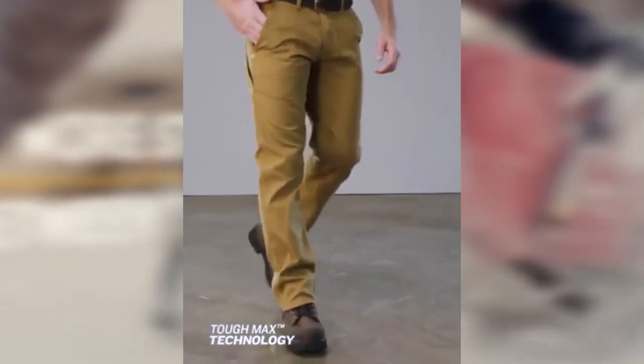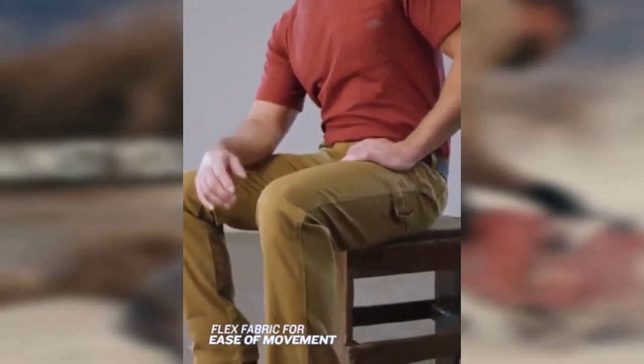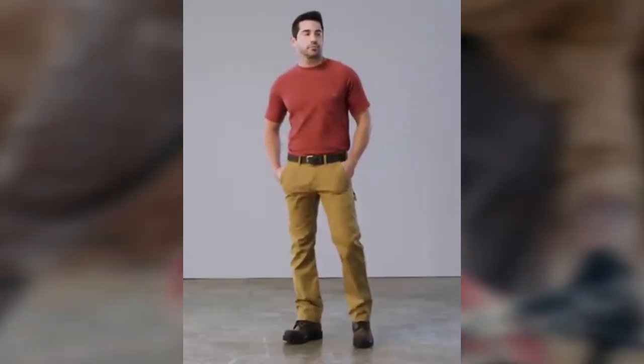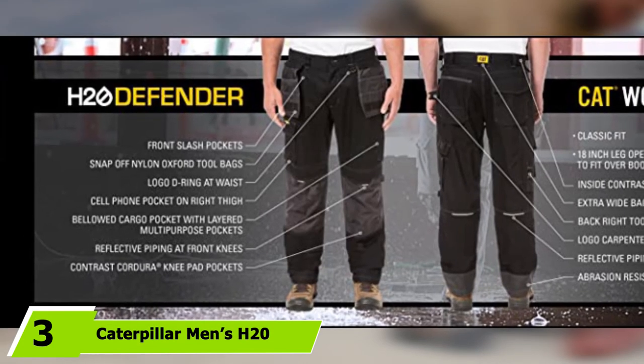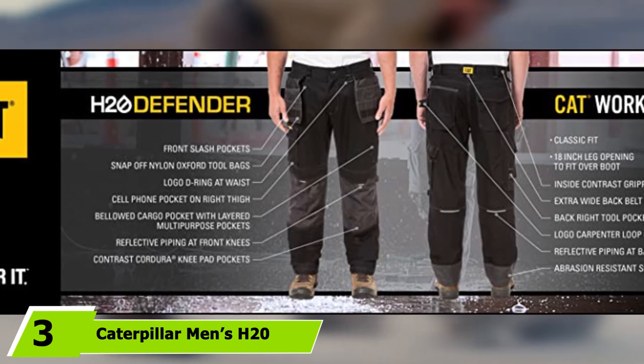Deeper hip pockets would have been nice — you might have a hard time carrying a larger phone without worrying about it falling out or being damaged. Still, the utility loop and dual tool pockets give you ample space to carry small tools. The number three position is held by the Caterpillar Men's H2O Defender Work Trousers.